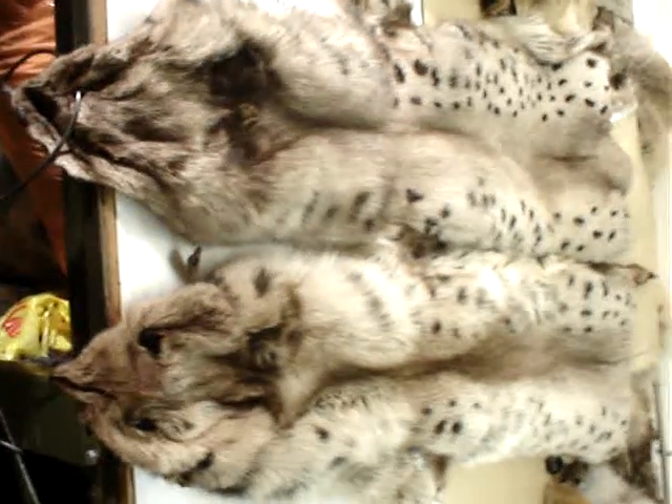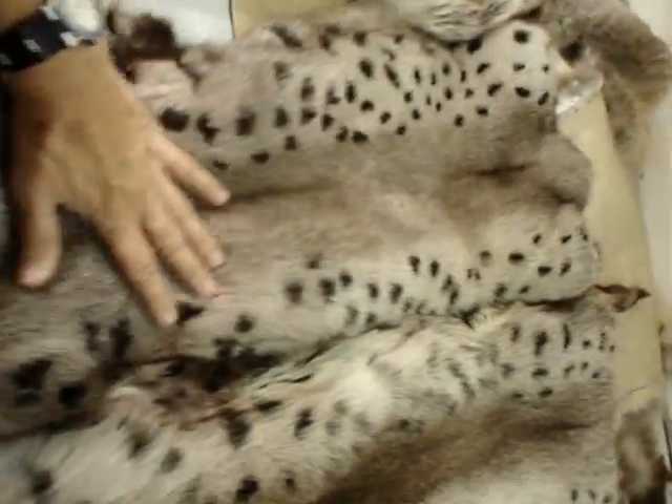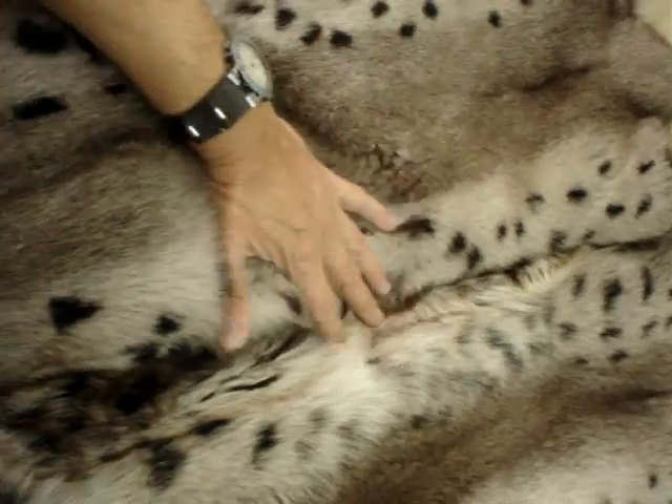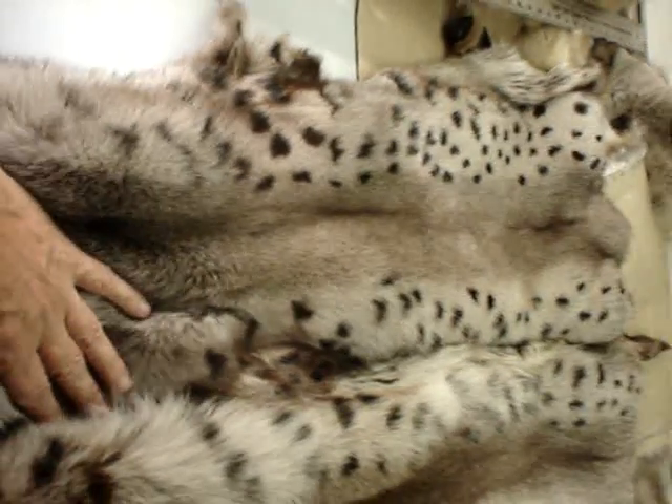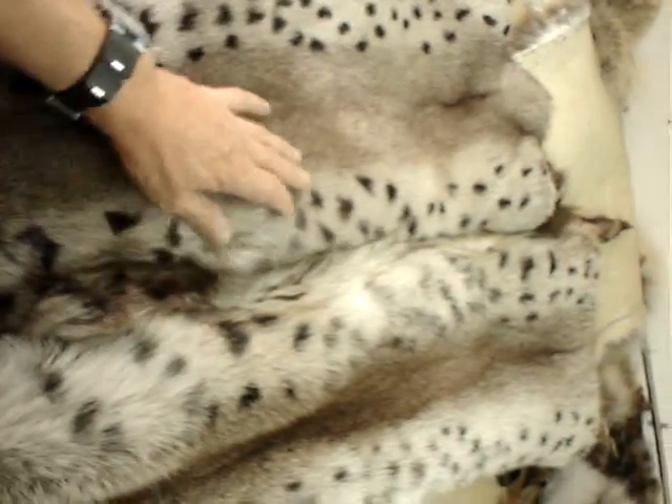Hi, Mr. Murphy. Listen, I saw these beautiful fox from one of my suppliers. You see how nice they are? They come from China. They're beautiful spotted fox, and I always spoke about the spotted fox, how they come out.